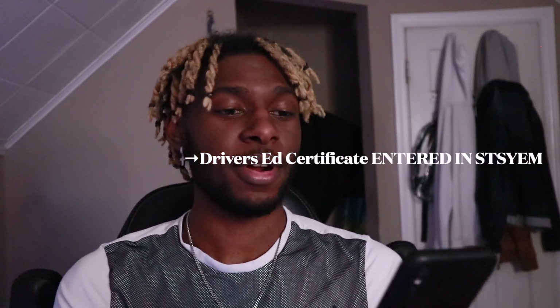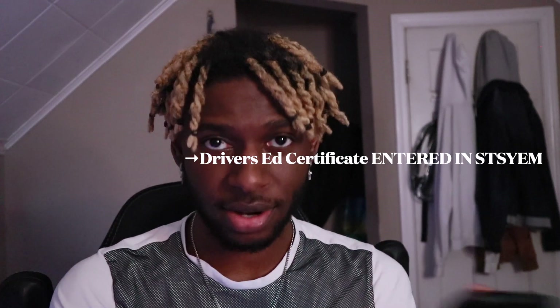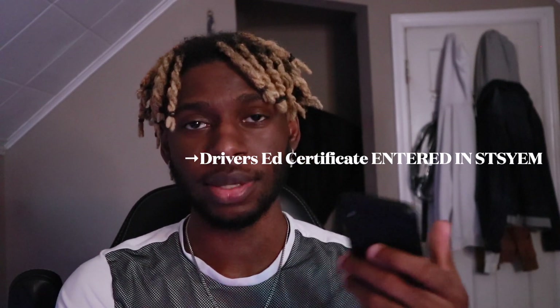The first thing you want to do is confirm with your driver's education that they submitted your name to the MVA to take your test. When I first got there, the lady said my name wasn't in the system, so we had to call the education place. They called the manager and said everything was right, but the lady made some type of error. So make sure a week before that you're confirmed in the system — that'll save you from leaving and coming back.